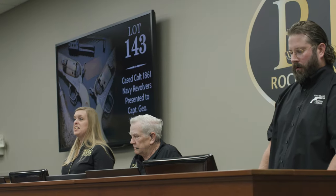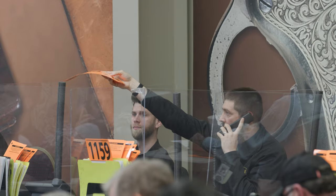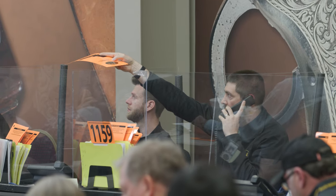And here we go. At 70,000 — 75,000, now 80,000, now 85,000 — 85 there. Now 90,000, now 95,000, 95,000.